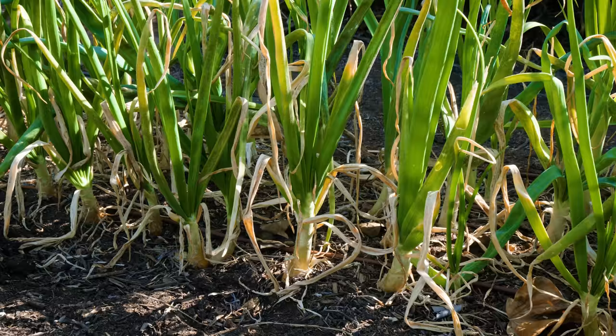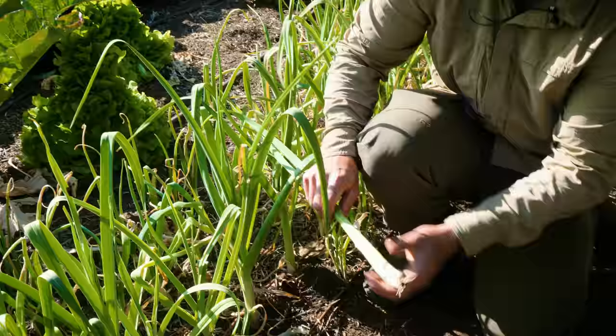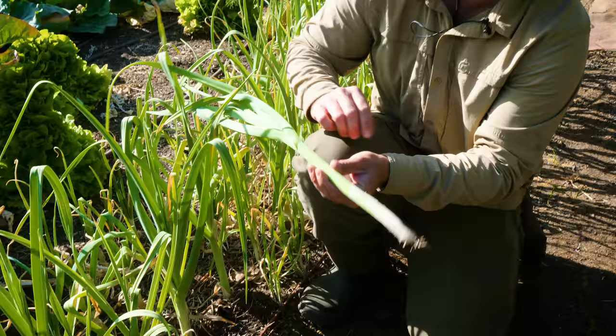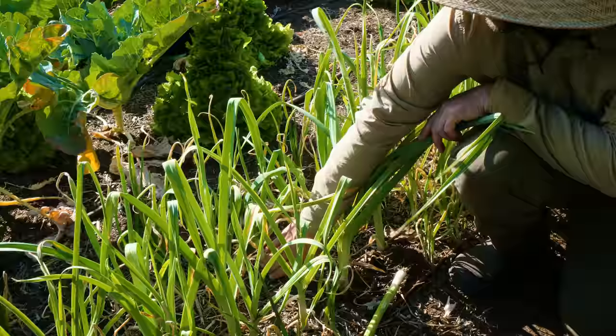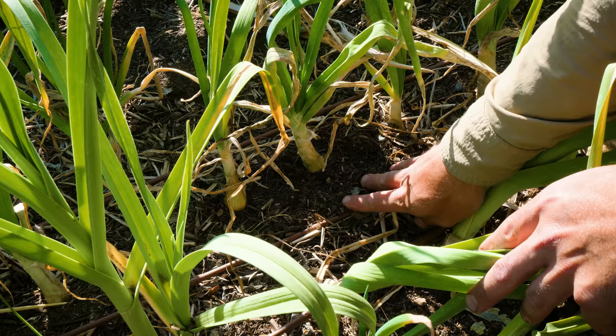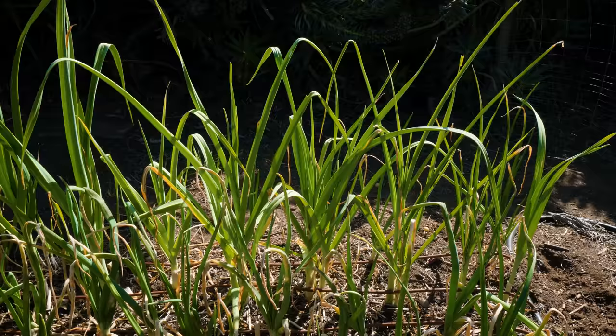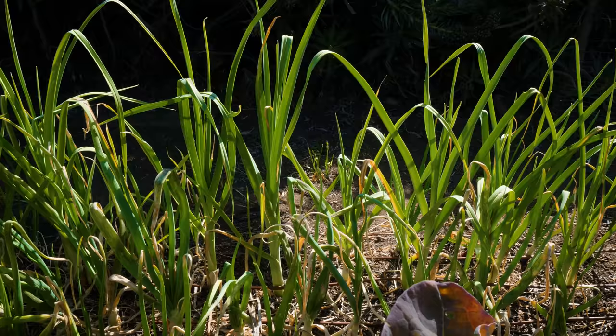This is my allium area. I have leeks here — these are Bulgarian giant leeks, and I've buried them pretty deep hoping to get a nice white stem. Let me pull one up. You can see the part buried underground is nice and white — still very tender. I'm definitely going to use this for dinner tonight. Next to those I have bulbing onions just barely starting to bulb. These are yellow granics, a short-day onion that works well for our climate.